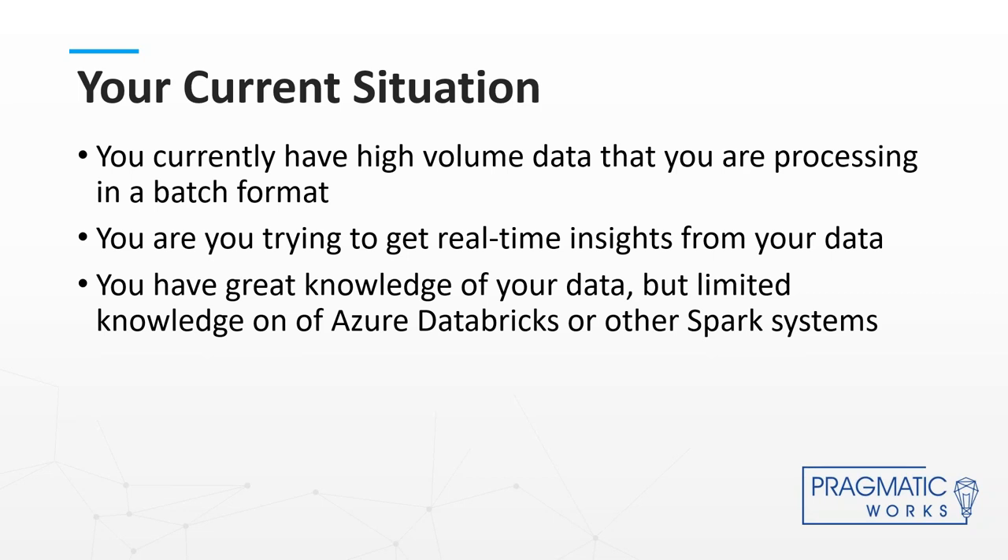Hopefully you have some knowledge of Databricks. I'm not going to go too in-depth on setting it up or provisioning it, but we'll hope you have at least some basic understanding of what Spark is, what Azure Databricks is, and we'll take it from there.